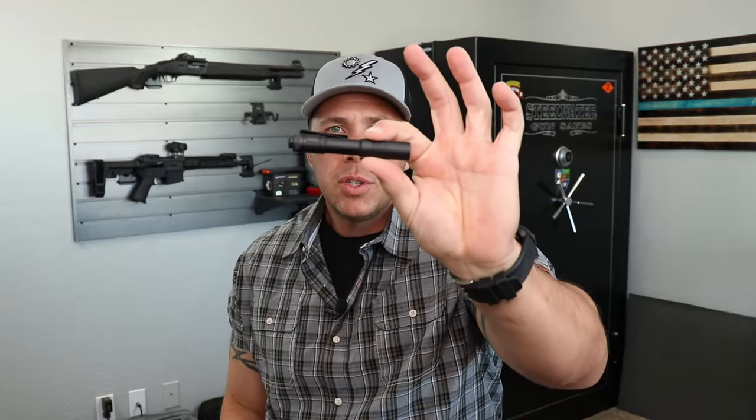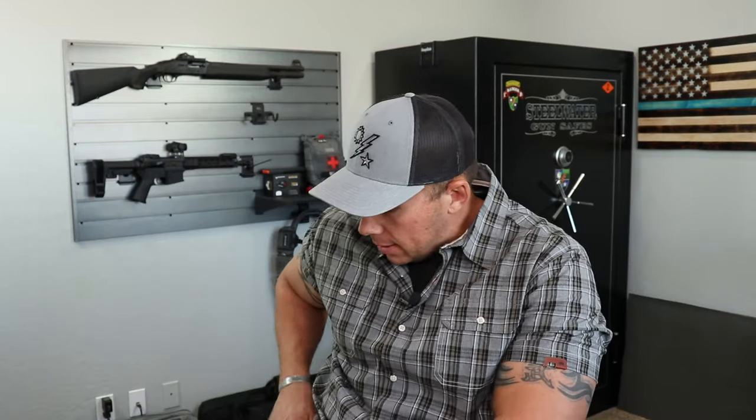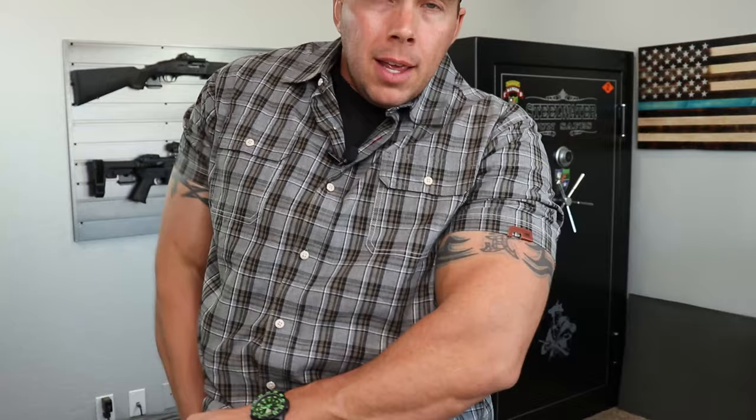Also in the same pocket, I've got my Streamlight MicroStream. This is the rechargeable version with two brightness settings — it's awesome, super sleek design, easy to carry on you because of its size. I've also got my keys in that same pocket. I'm lucky my vehicle has a push-button style key so I generally never have to take them out.